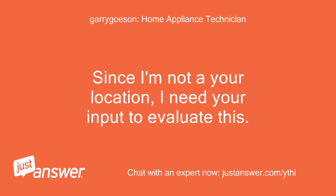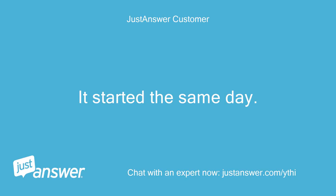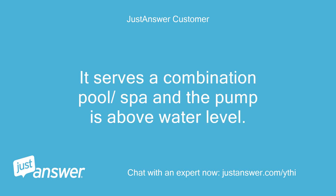Since I'm not at your location, I need your input to evaluate this. It started the same day. It serves a combination pool/spa and the pump is above water level.